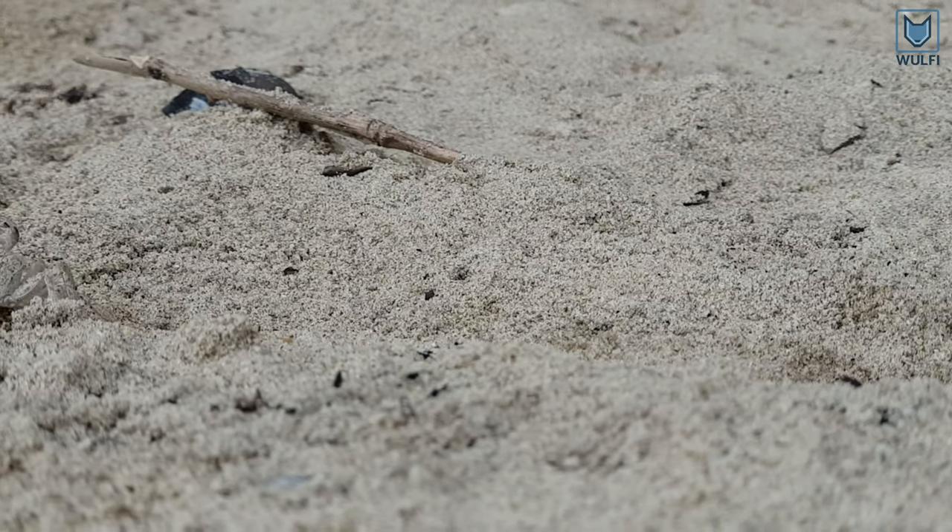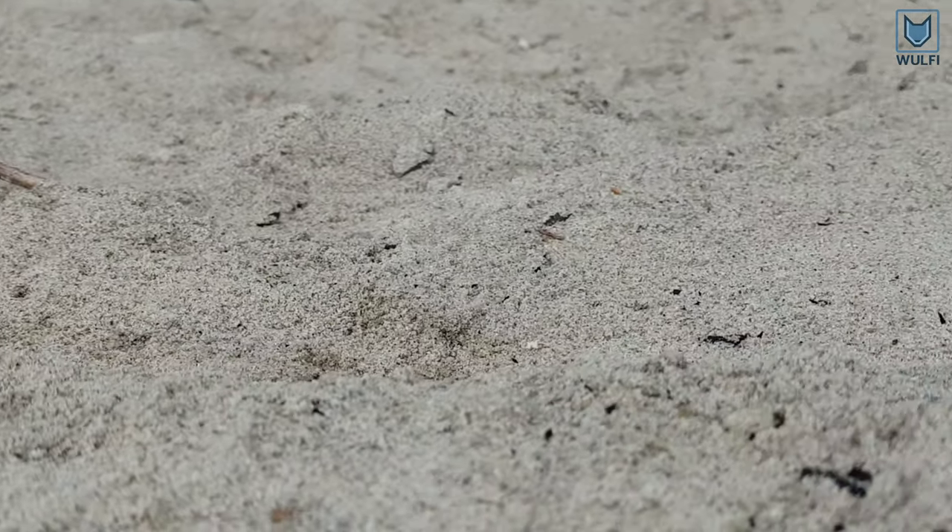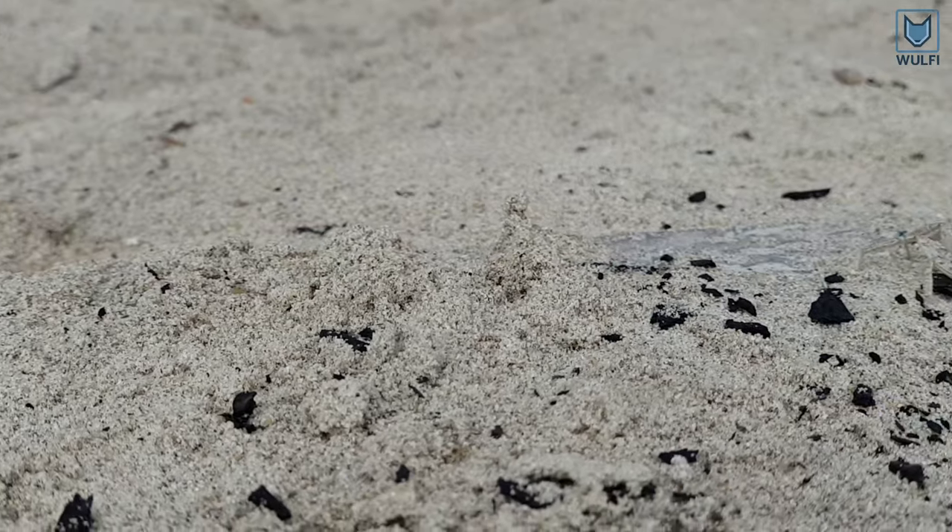You can find these on beaches around Vietnam. They can be very fast and they need this ability for food hunting.